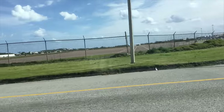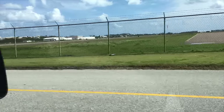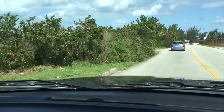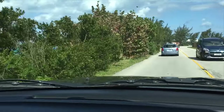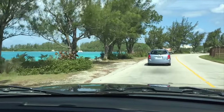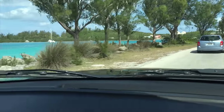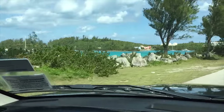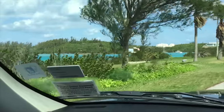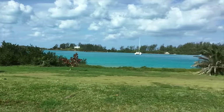There's the airport over there. Coming up to Ferry Reach, where we have our Bermuda Offshore Powerboat racing on Sundays through the summer. It's nice to see the sun popping out through the clouds, giving you guys a better look at what this amazing country looks like just on an average day.